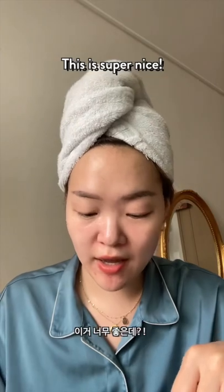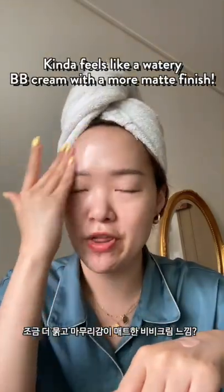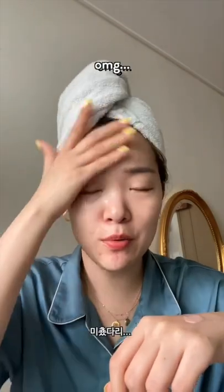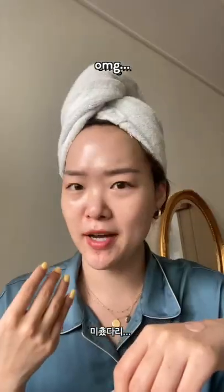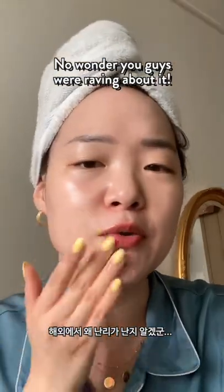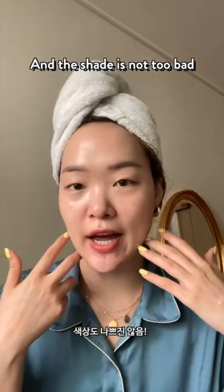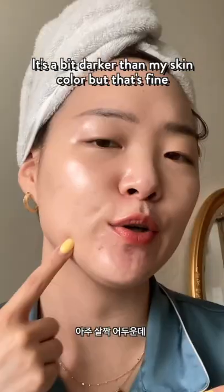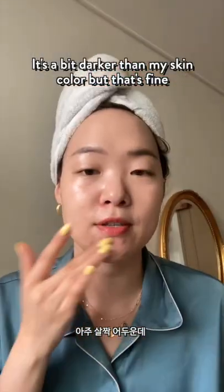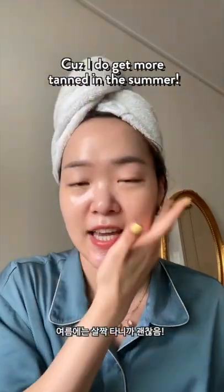This is so nice. This honestly feels like a BB cream — a BB cream with a bit more of a stiffer finish. I think I just fell in love. This is beautiful. No wonder you guys were raving about it. It leaves you that nice glazed donut look and the shade actually isn't too bad. It looks a little darker, but I'm not complaining because it's summer and I do get a bit more tanned. I love it.